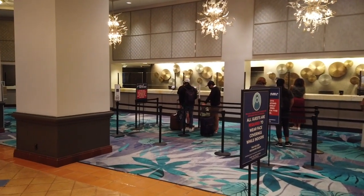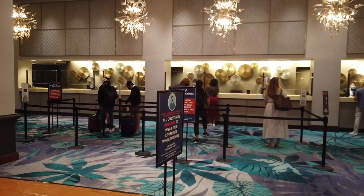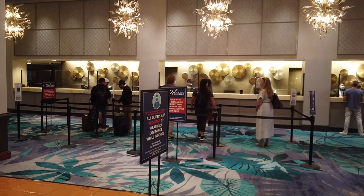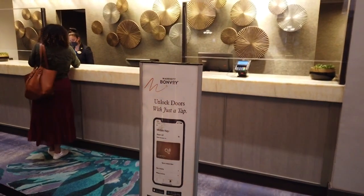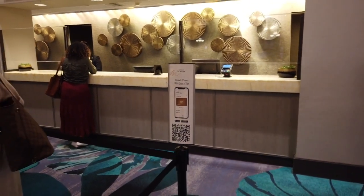They are happy to help you. Check-in is at 3 p.m. and you can even head in early if your room is ready — just check at the front desk. Marriott does have an app that allows you to open your door with your phone and check in mobily, so you'll need to get that Marriott app if you want to do that.